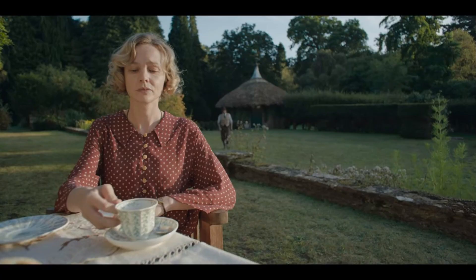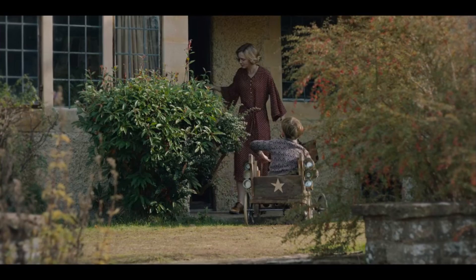The next outfit we see Mrs. Pretty in is this red and white, kind of rust-colored day dress. It's a lightweight, not very fitted outfit, and that's very much more 1930s than late 30s/early 40s style. I think what the costume designers are going for is that she's a bit stuck in the past. She lost her husband — that happens before the movie starts — and I don't think she's really upgraded her style since then.